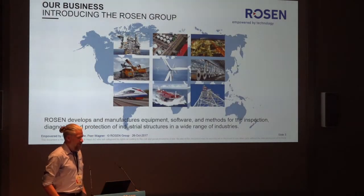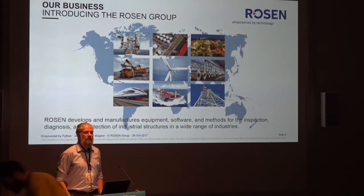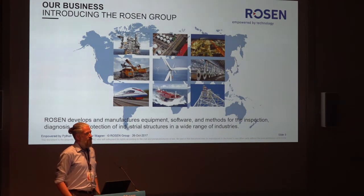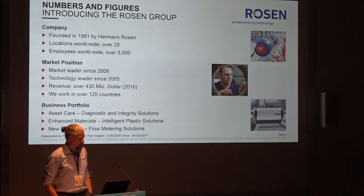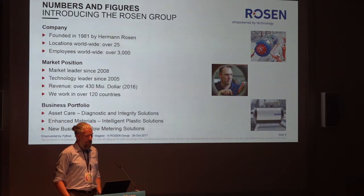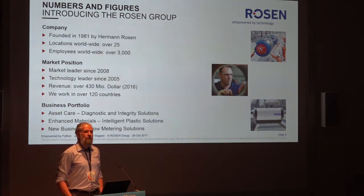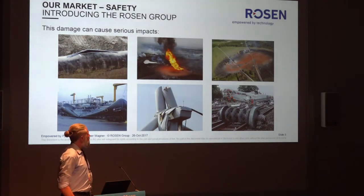We're talking about our way to Python at Rosen. We are a pipeline inspection company. We build devices to help keep the environment safe, most successfully in pipeline inspection. The company was founded by Herman Rosen over 35 years ago. It's quite successful and privately owned, which is good for us. We are a technology leader in pipeline inspection, which makes us very proud. We're doing well financially, and Herman invests a lot back in R&D.